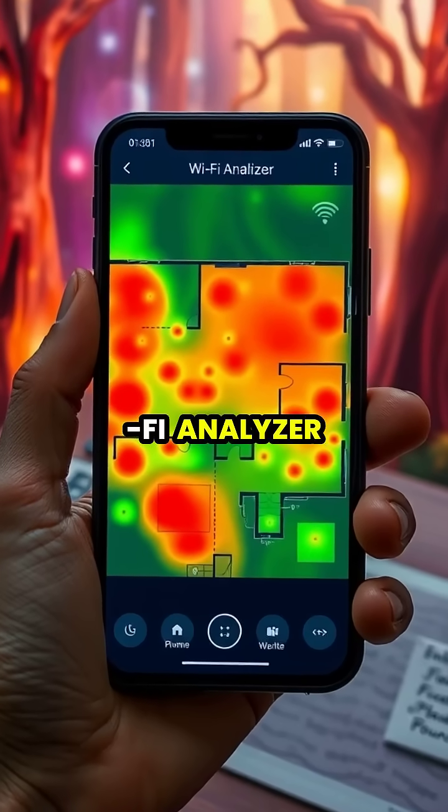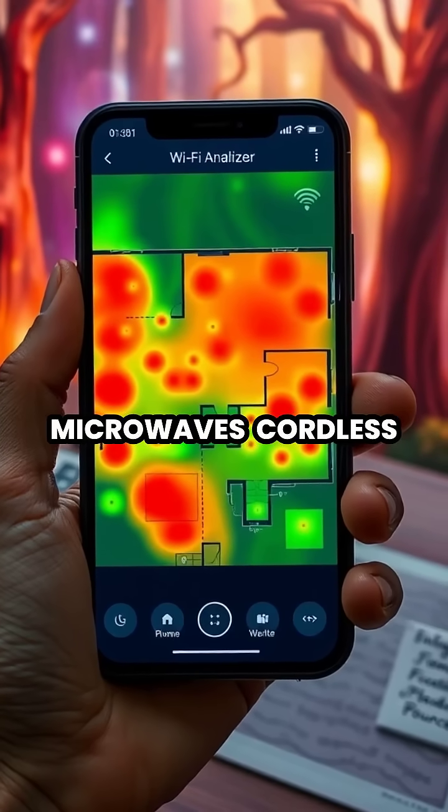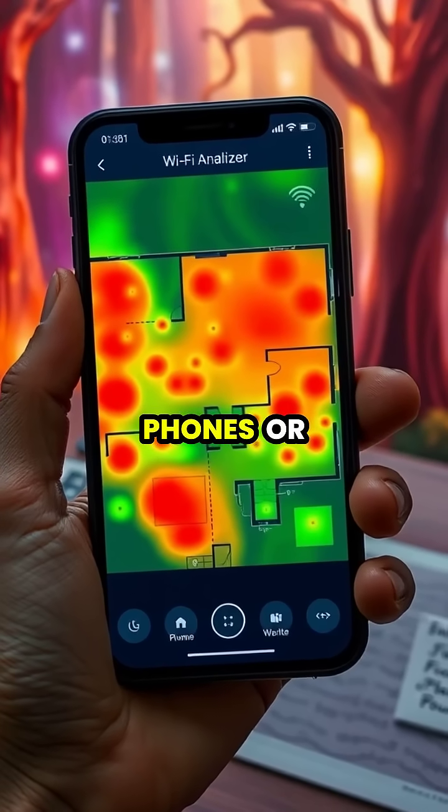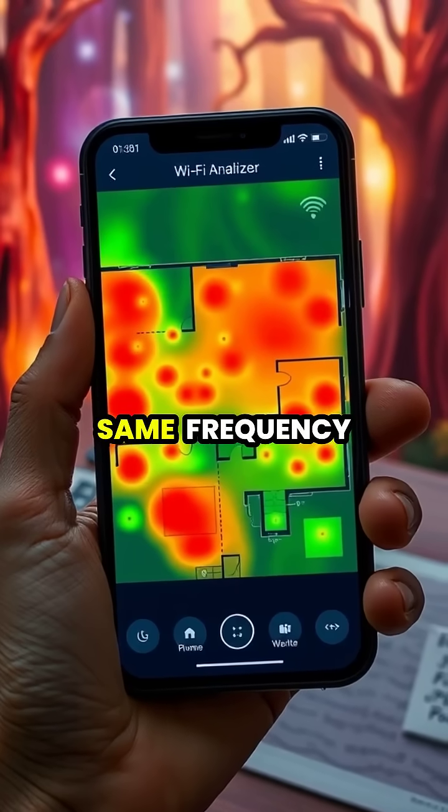Download a free Wi-Fi analyzer app to identify dead zones and sources of interference like microwaves, cordless phones, or Bluetooth devices that operate on the same frequency.